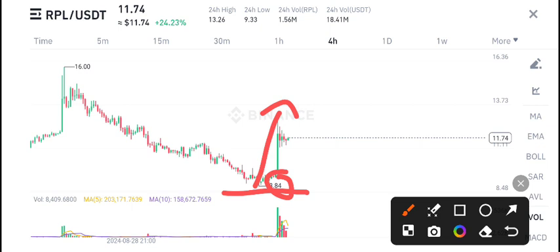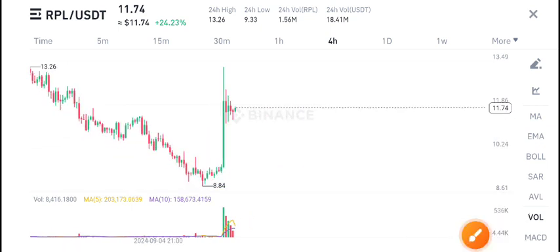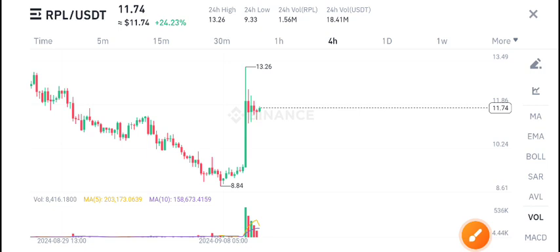Currently if you look at the volume below, it's not looking good, but soon we will be expecting a positive change in RPL. I recommend holding for the long side. Thanks for watching — see you in the next video. The latest updates and signals I will share on Telegram, so must join my Telegram channel, link is in the description.